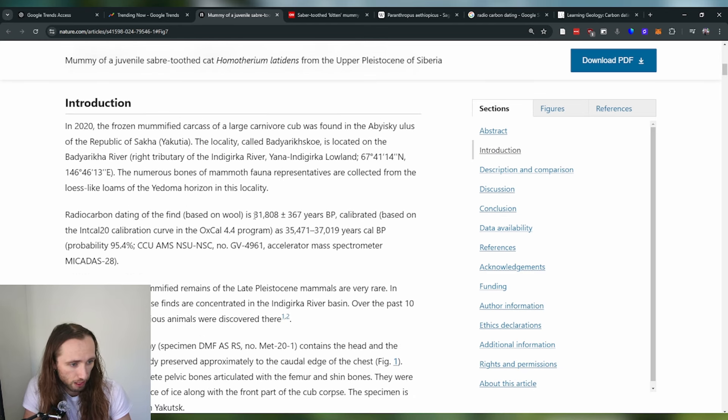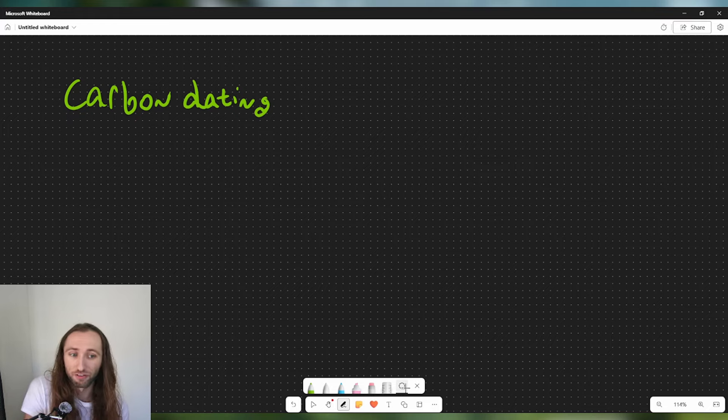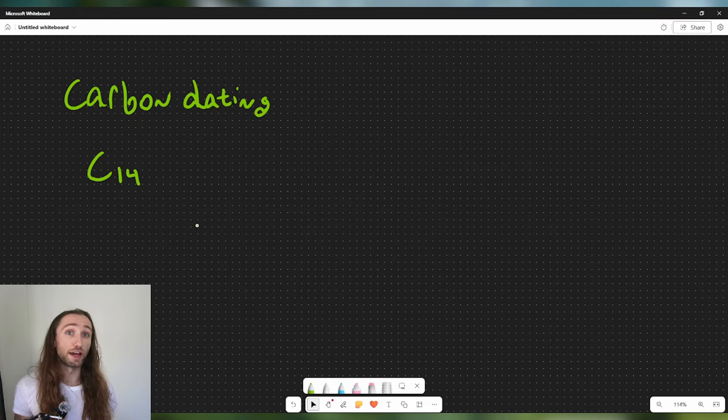With this study, they carried out some radiocarbon dating and put this specimen at around 32,000 years old. If you're new to carbon dating, let's give a very quick overview. Free-floating in the atmosphere are different isotopes of carbon, and in this case we are interested in carbon-14, C-14.